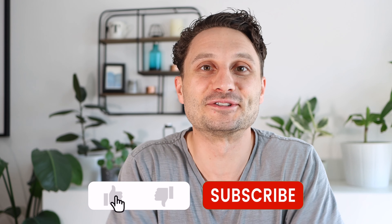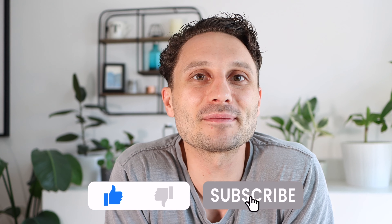Hey guys, I'm Josiah. On this channel, we talk about life here in Germany, and in today's video, we're going to talk about three of the ways in which I commonly learn German online without ever going to a course or a class. I don't use any paper books because that's just not my style.